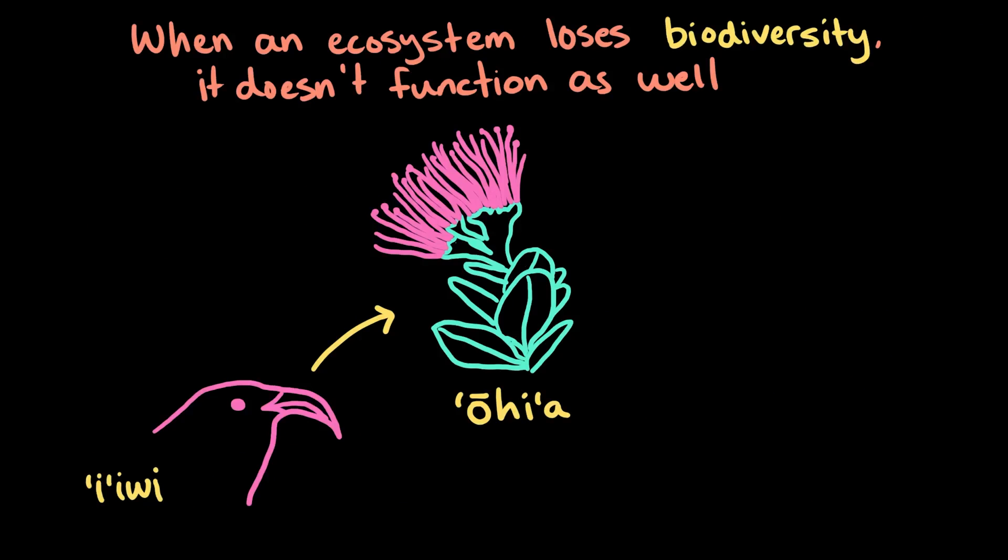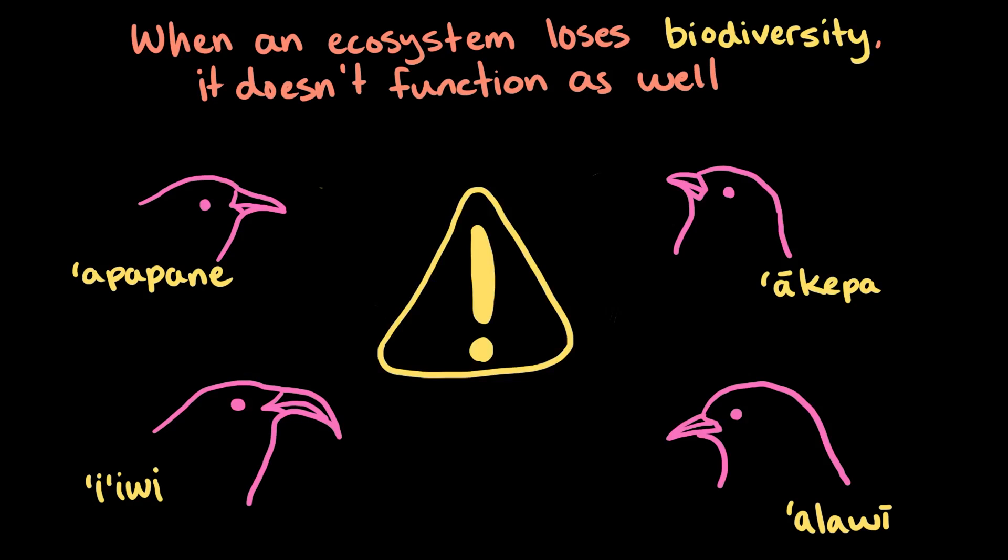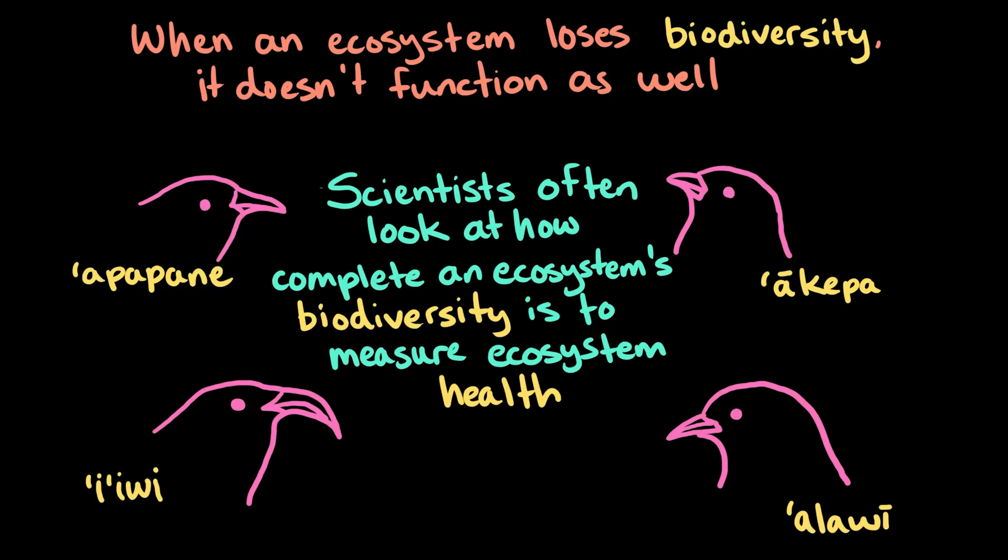When an ecosystem loses biodiversity, it doesn't function as well. If ʻōhiʻa starts to disappear from Hawaiian forests, it's not just the iʻiwi that loses an important food source, but the entire ecosystem is affected. In fact, scientists often look at how complete an ecosystem's biodiversity is in order to measure the ecosystem's health.